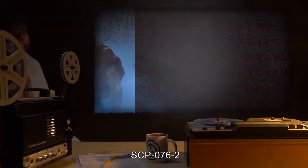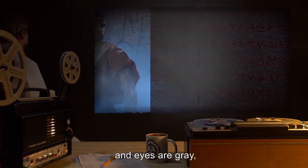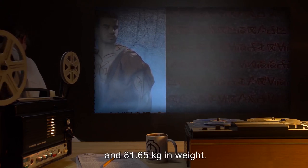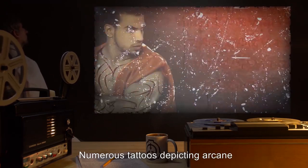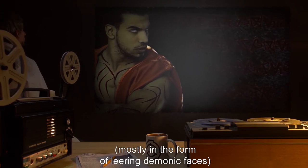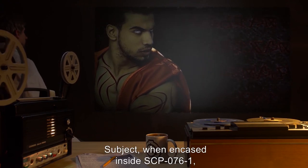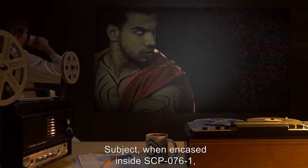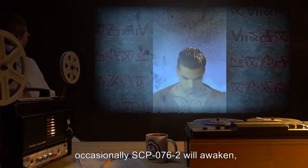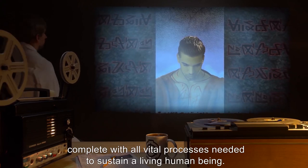SCP-076-2 resembles a lean Semitic human male in his late twenties, with black hair, gray eyes, and olive skin tone. Subject is 1.96 meters in height and 81.65 kilograms in weight. Numerous tattoos depicting arcane and occult iconography are present all over the body, mostly in the form of leering demonic faces. Subject, when encased inside SCP-076-1, is technically dead. However, occasionally SCP-076-2 will awaken, effectively reanimating complete with all vital processes needed to sustain a living human being.